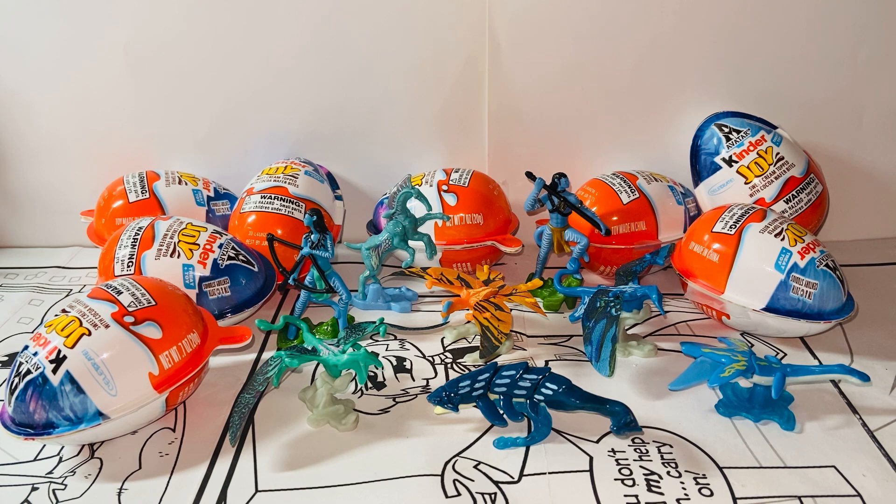I got it for around $22 for a set of eight. There are a total of eight variants in this set — it's the Avatar: The Way of Water, Avatar 2 Kinder Joy Surprise Eggs set. I'm a huge fan of James Cameron's Avatar film series, so I decided to collect them. I bought 10 surprise eggs in total and was able to complete all eight figures with only two duplicates, so the ratio is really good. You can get the full set online — Amazon and Target carry them too.